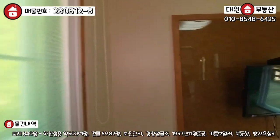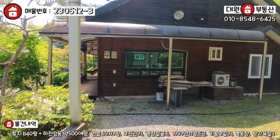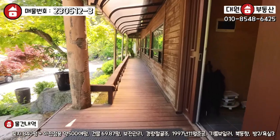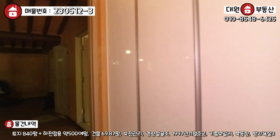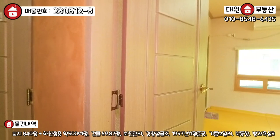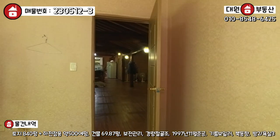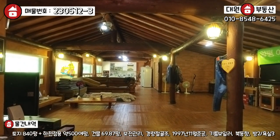다음으로 본체 건물 바로 보도록 하겠습니다. 사장님이 상주하고 계시기 때문에 데크 관리가 굉장히 잘 돼 있습니다. 현관문 열고 들어가시면 내부는 전체 황토로 미장이 돼 있고, 전실 우측에 신발장과 중문이 있습니다. 내부가 약간 어두침침하고, 우측에 방이 하나 있으며 안에 욕실도 있습니다.